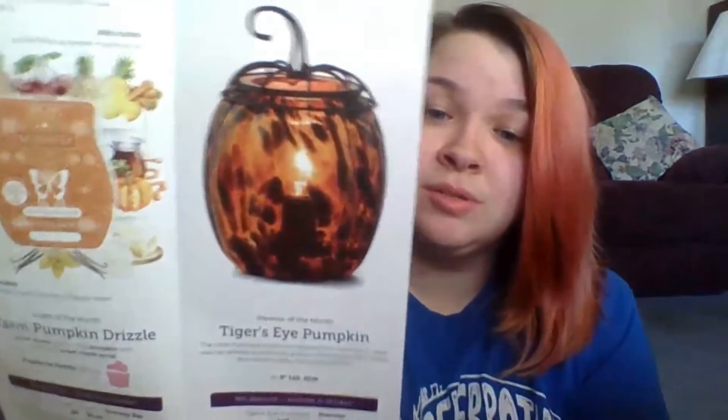We're going to start off with the warmer. The warmer this month is called Tiger's Eye Pumpkin, and Sensi describes this warmer as the most mystical pumpkin in the patch. This hand-blown glass warmer radiates a warm, cozy glow with an edge. Removable decorative lid gives that just-picked feel. This warmer will be 8 inches tall and it will come with a 25-watt bulb.